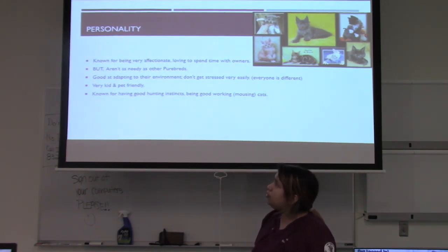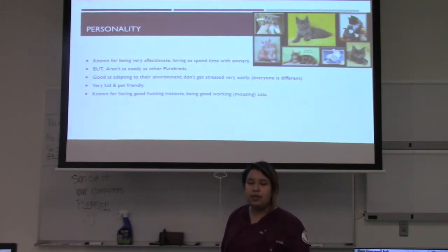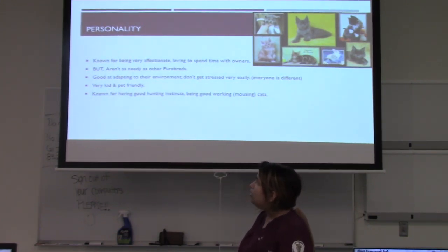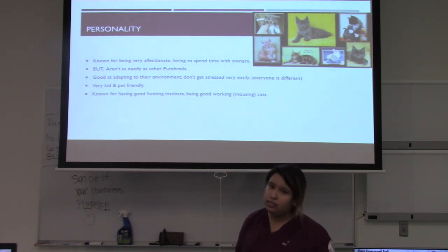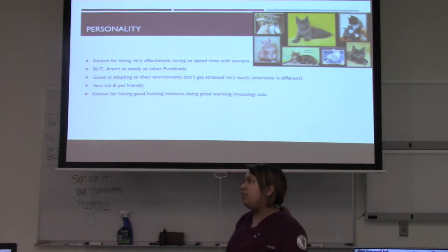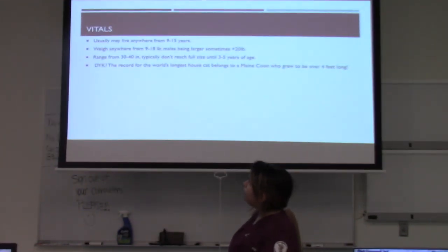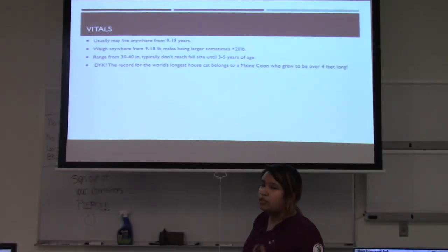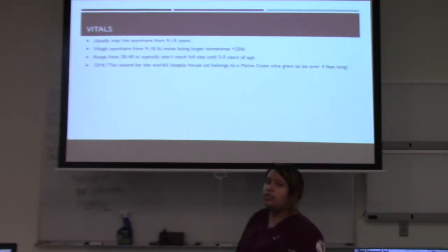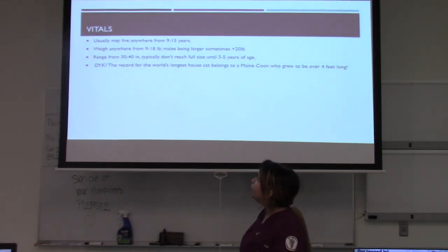Some personality traits: they're known for being very affectionate and loving to their owners, but not as needy as other purebred cats. They're very good at adapting to their environment and don't get stressed very easily, though every cat is unique. They're also known for being very kid and pet friendly, making them a good option for families with children or multiple pets, and they have good hunting instincts from their history as mousing cats.